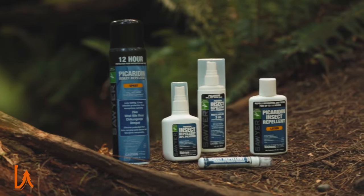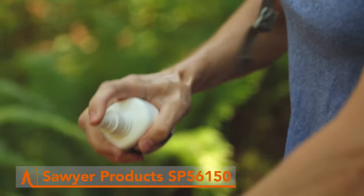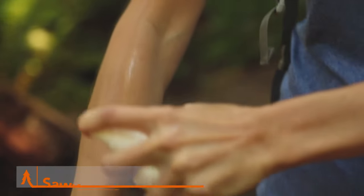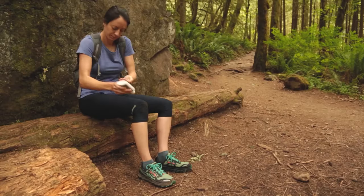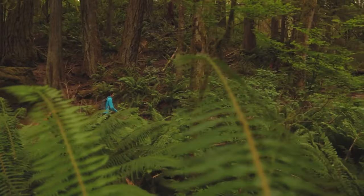Keep pesky bugs at bay with Sawyer Picaridin Insect Repellent Lotion. This powerful bug repellent provides long-lasting protection against mosquitoes, ticks, flies, gnats, and chiggers, ensuring you can enjoy your outdoor adventures without worrying about itchy bites. With 20% Picaridin, it's more effective than DEET and safe for the whole family to use. Plus, its fragrance-free formula won't leave you feeling sticky or uncomfortable.